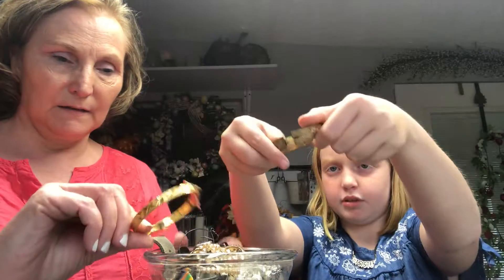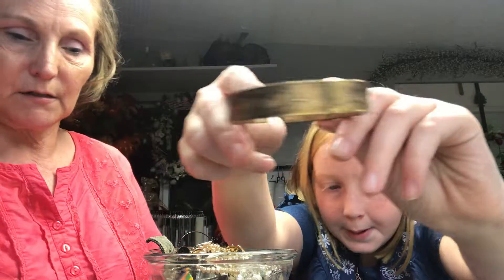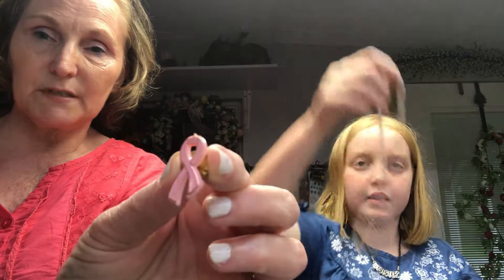And this clamp, golden bracelet. Very nice design if you look at it. We already did that one. And we've got a pin here for breast cancer awareness.